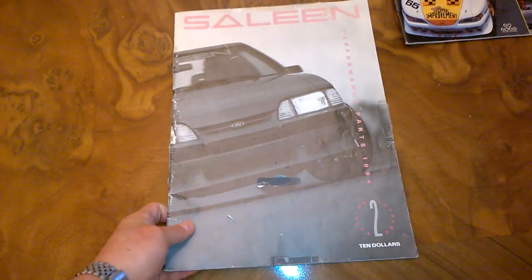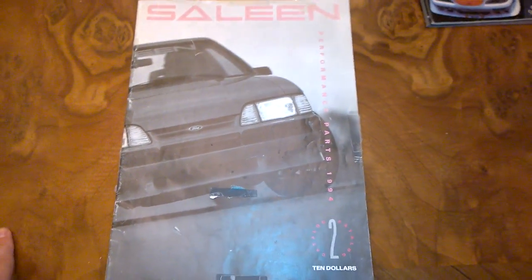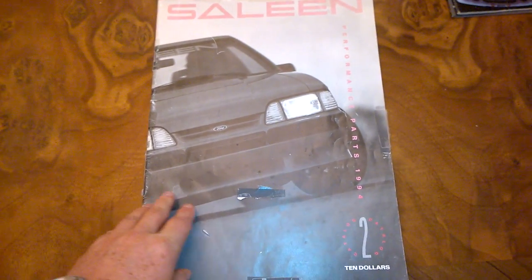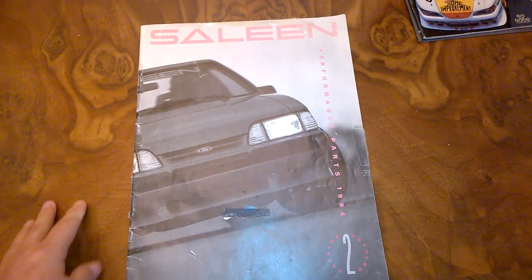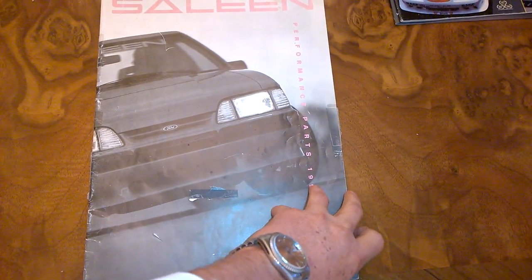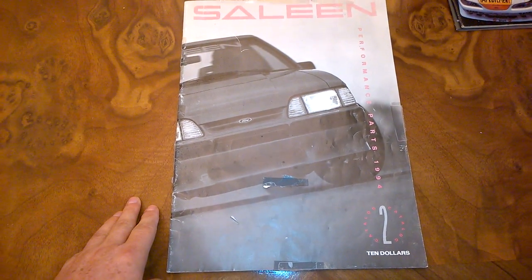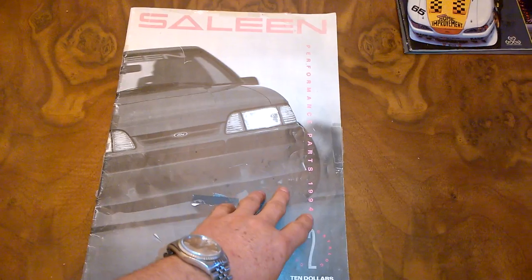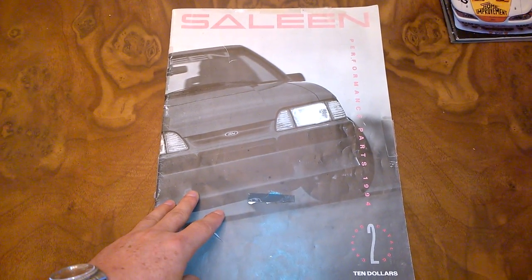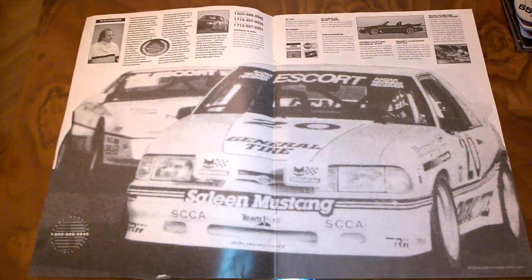The first catalog we're going to take a look at is the classic one from 1994 — this is catalog number two. Unfortunately I don't have catalog number one, although I would love to see it and compare the differences. I've had this since 1994; I got it when I was in college. It's in a little bit rough shape, but it's really cool. What's neat about this catalog is the size of it — we'll probably never see something like this again because catalogs are basically non-existent now due to the internet. It's twice as big as the other Saleen catalogs — just really oversized.